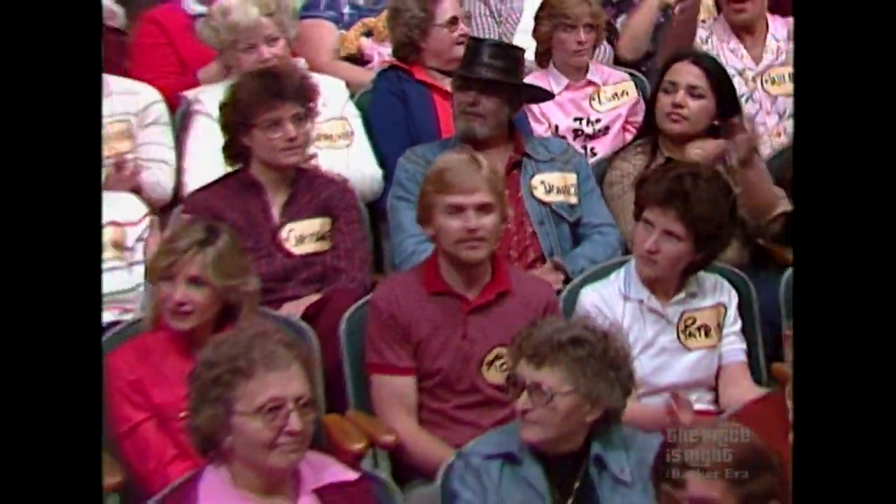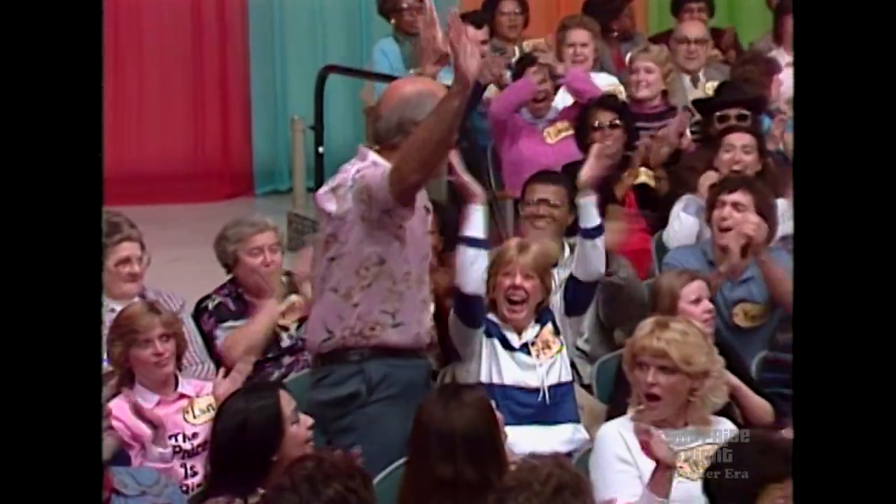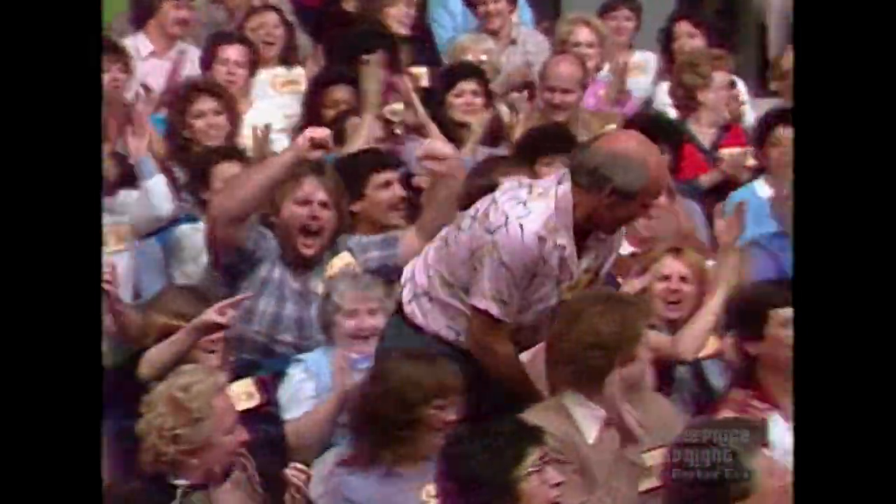We want a player, John. All right, Bob. Let's get your William Leno. Come on down. You're the next contestant on The Price is Right.